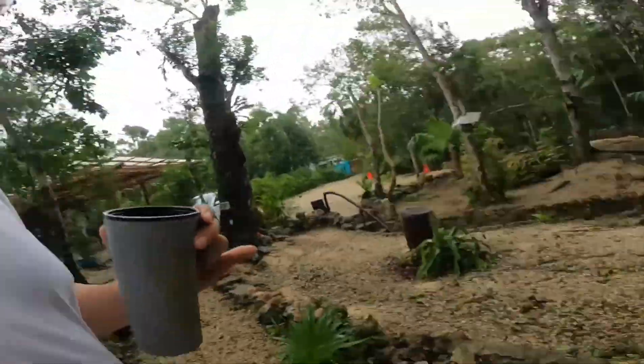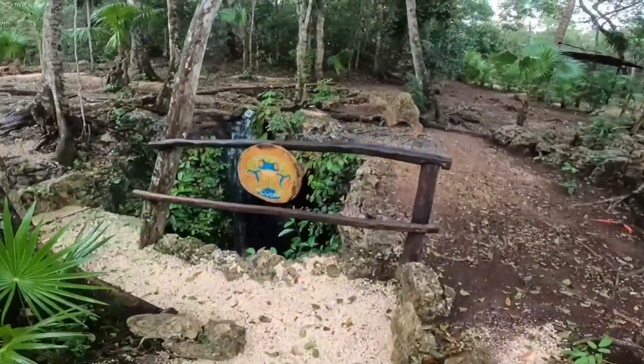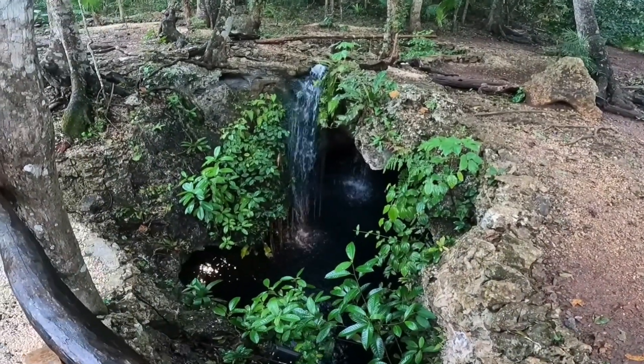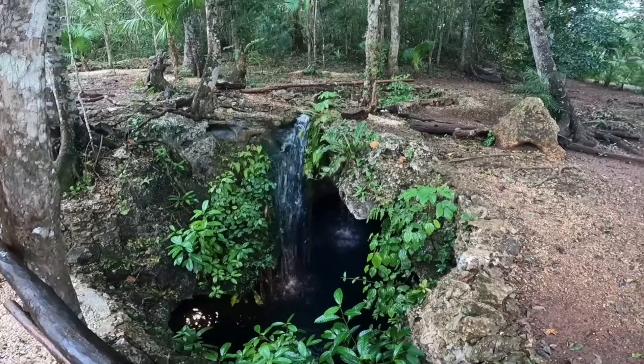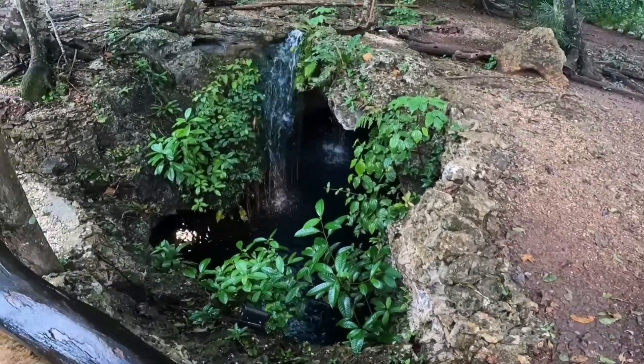I think it's a very nice way to spend the day. Look at that — the water is coming out, spring water. Beautiful, love it.